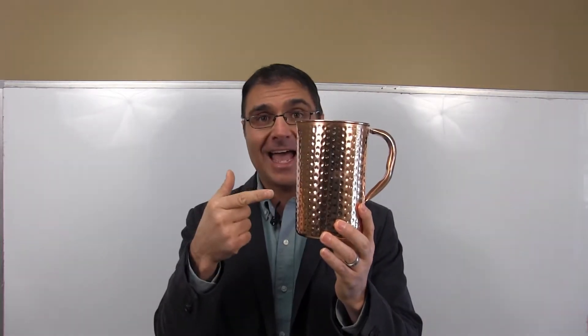Hey guys, Dr. Rob here today, and I have a very exciting whiteboard session for you. What we're going to be talking about today is this guy — it's how to make fat burning water.